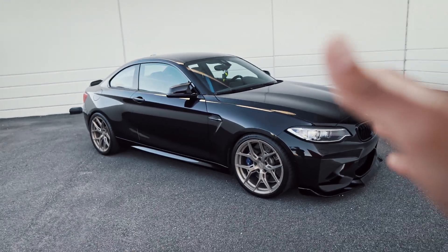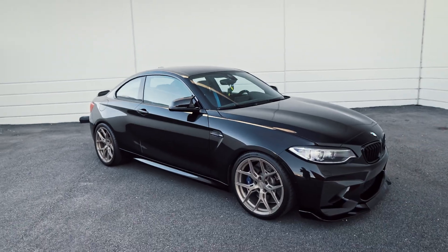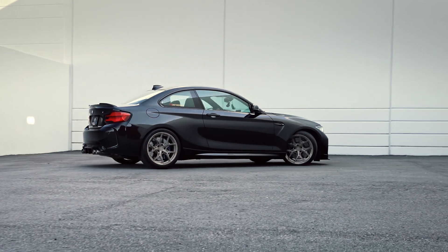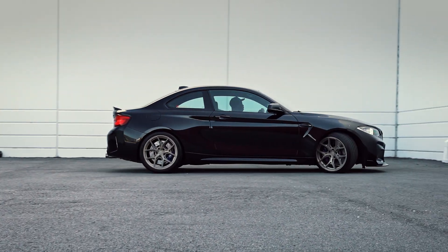As far as practicality goes, for me it was pretty much the right size. For most of the time I do drive by myself, and this is a daily car, and honestly I don't really carry a lot of things in my car when I drive.